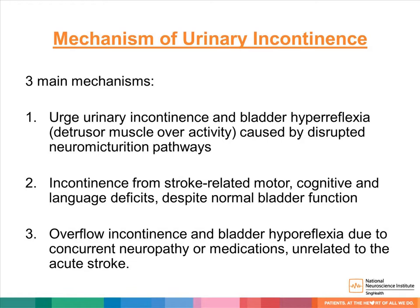There are three main mechanisms of urinary incontinence. Firstly, urge incontinence and bladder hyperreflexia due to disruption of the neuromodulation pathways. Secondly, incontinence can result from stroke-related motor, cognitive, or language deficits despite normal bladder function. Thirdly, overflow incontinence and bladder hyporeflexia can be due to concurrent neuropathies or medications unrelated to the acute stroke.